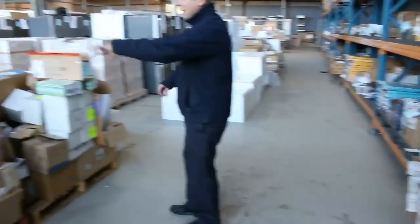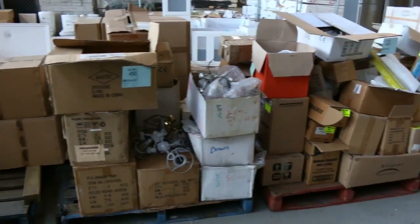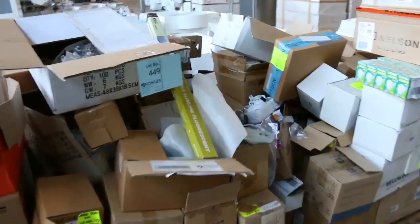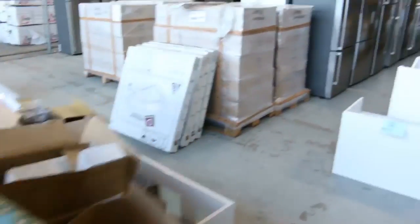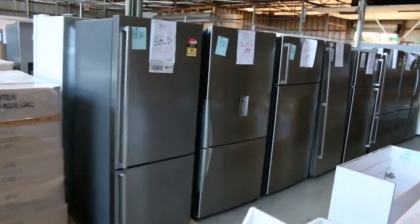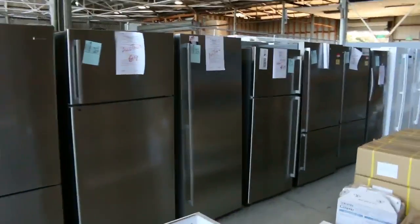A couple of big unreserved pallets here — it's all sorts of lighting gear and electrical gear. We'll get them going for one dollar no reserve, so that'll be nice buying there. Heaps of fridges in tomorrow too: Electrolux, Westinghouse, and Kelvinator are the three main brands, all with an in-home warranty.